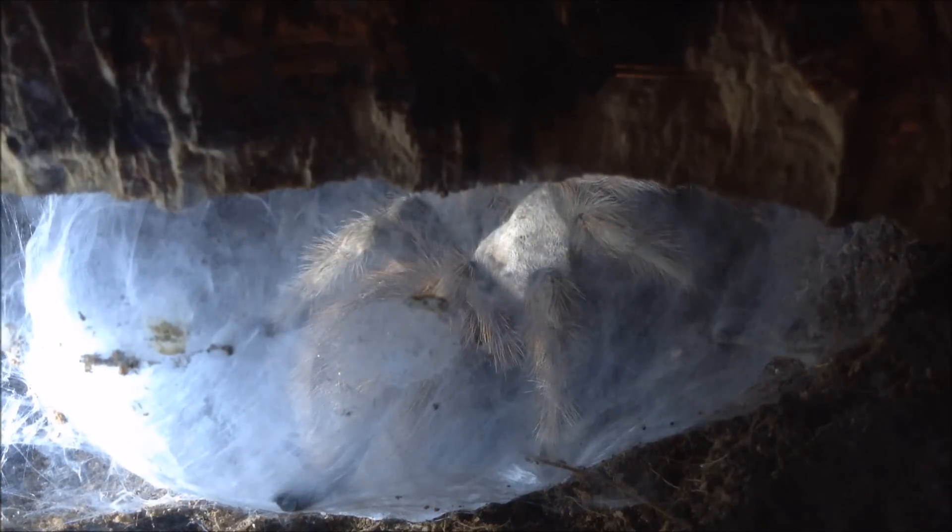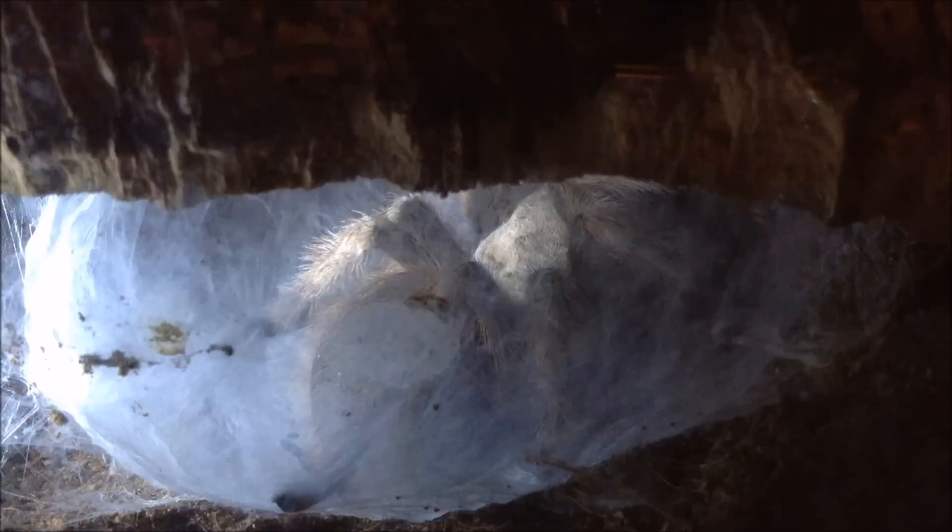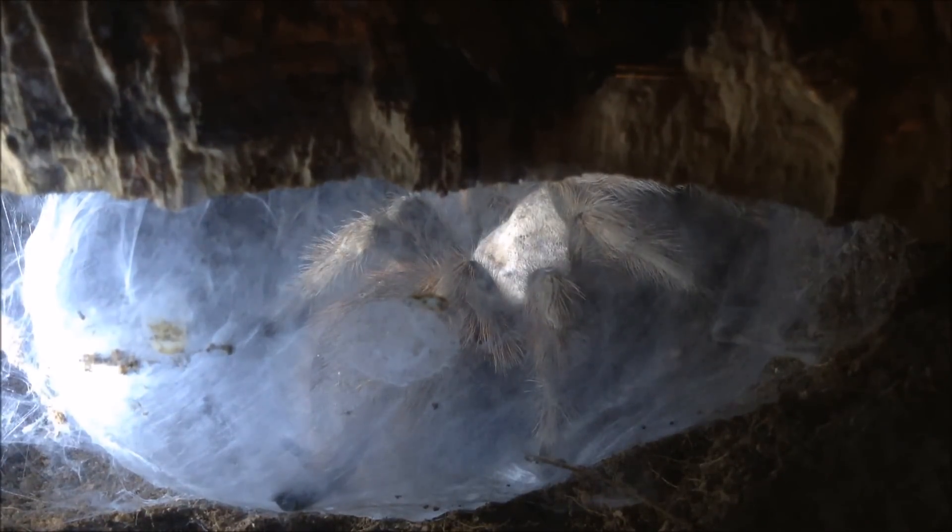Just found my Aphonopelma chalcodes down here — look what she's doing. This is not a species known for making webs, so this big bowl-shaped web is nothing other than an egg sac. I am so excited!